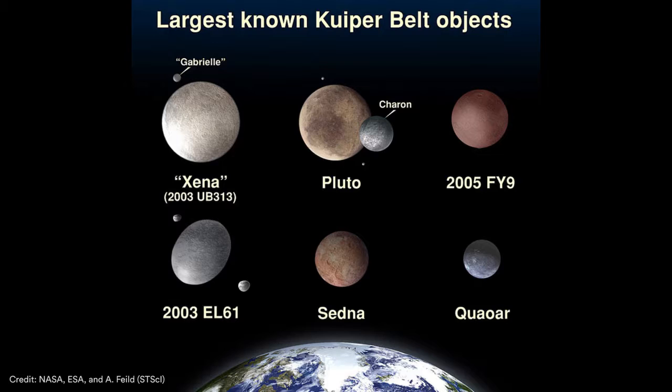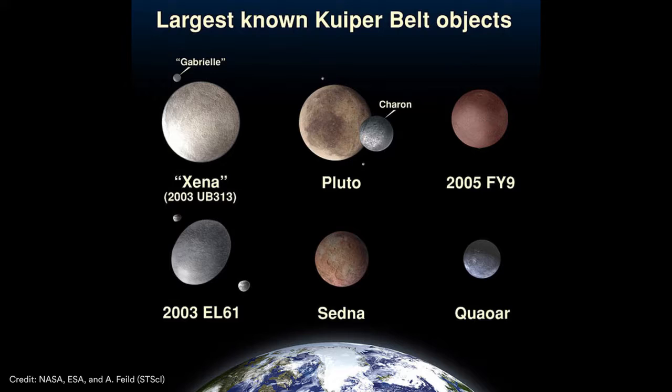Now the belt is not really a belt in the sense that Saturn's rings are not like a ring. They're basically just orbits of small moons going around Saturn. And so the Kuiper Belt of course is not a rigid space object. It's just a region, and aptly it should probably be shaped more like a donut. The Sun is in the middle.